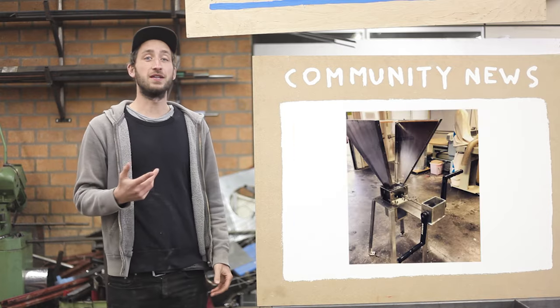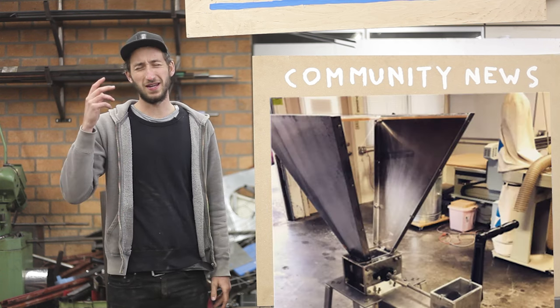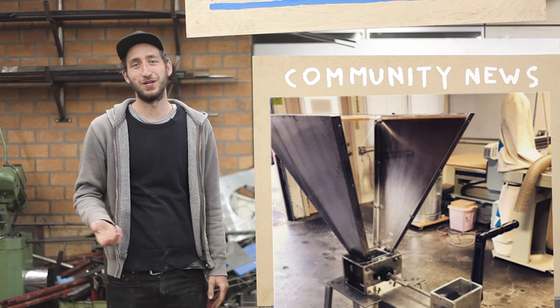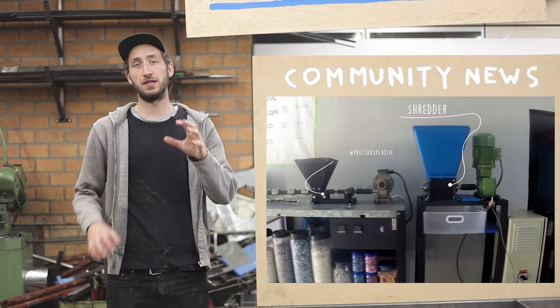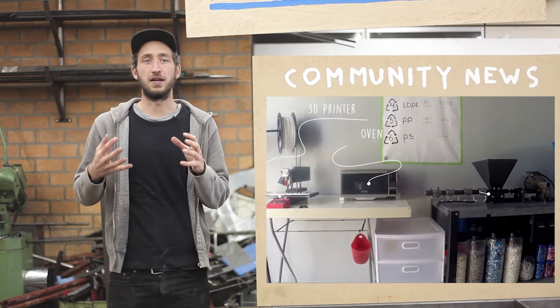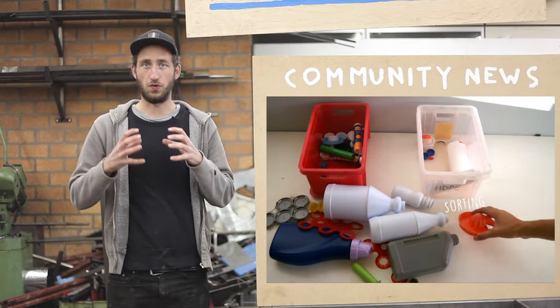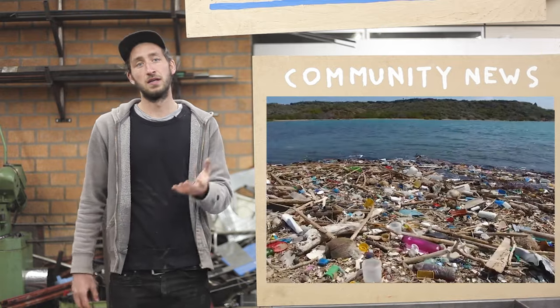We got a submission from Nine Iron in the USA who made a hand-powered version of our shredder with a huge hopper — looks interesting. Limpy in Curaçao made a nice video about their whole project, trying to create awareness and educate people around them so they can start recycling plastic more on their little island.